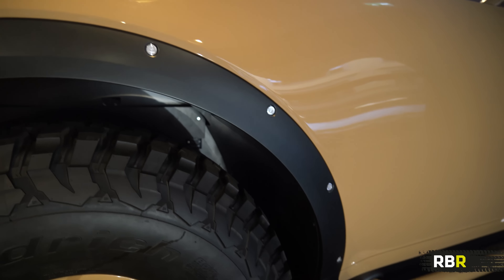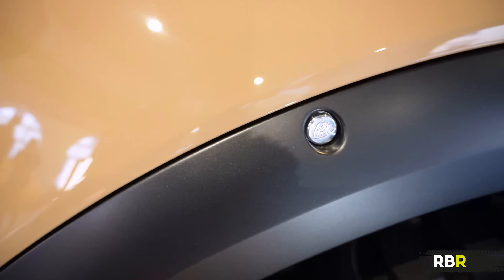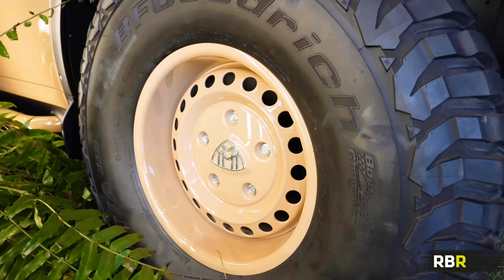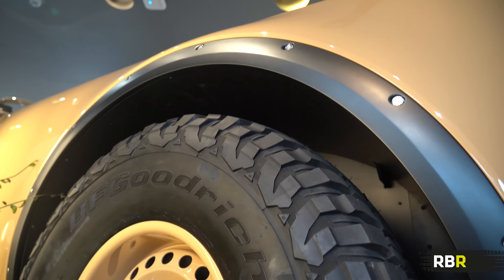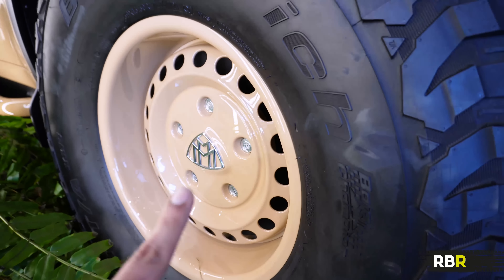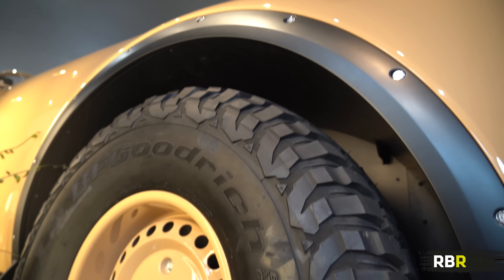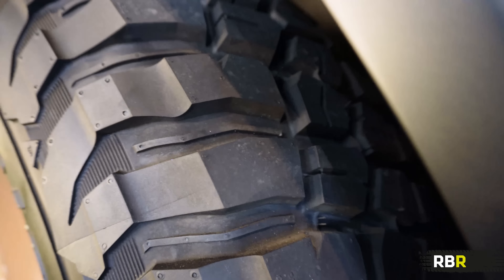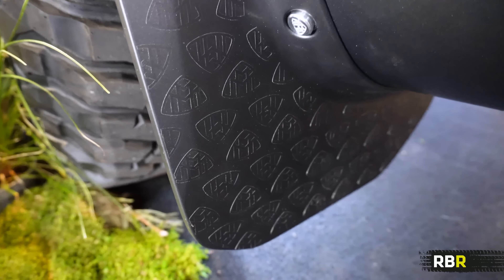We've got plastic wheel arches here, very common for off-roading vehicles, particularly in Mercedes-Benz. But look inside — you can see the Maybach logo on the bolts. And then the wheels are super interesting. These are only 17 inches, but the tires are huge. The bolts again feature the Maybach logos. They're also finished in this lovely shade called Colorado Beige. I've not seen this tire company before, but these emphasize the off-roading nature of this — huge tread. You could go anywhere with this. And look at the mud flaps here, again with the Maybach logos.